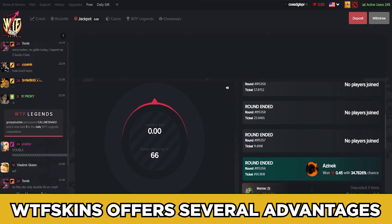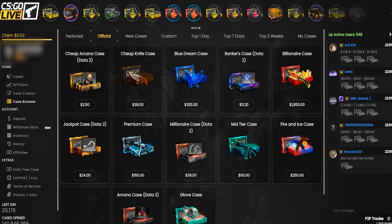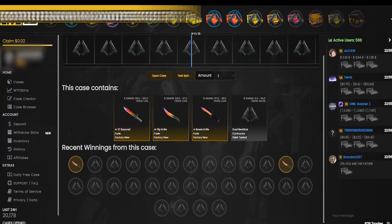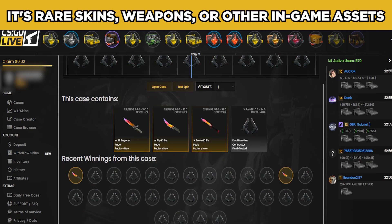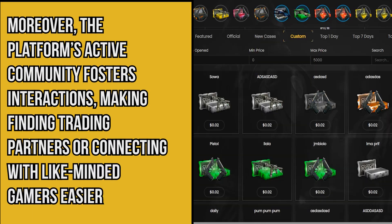WTF Skins offers several advantages. First, it provides a secure platform with strong safeguards to protect your transactions and personal information. Their vast selection of items ensures you can find rare skins, weapons, or other in-game assets. Moreover, the platform's active community fosters interactions, making it easier to find trading partners or connect with like-minded gamers.